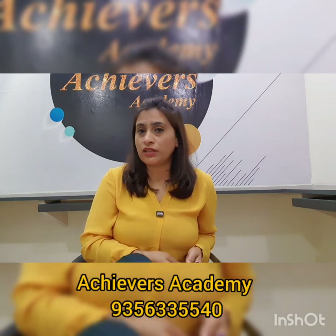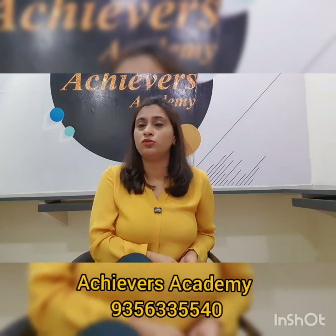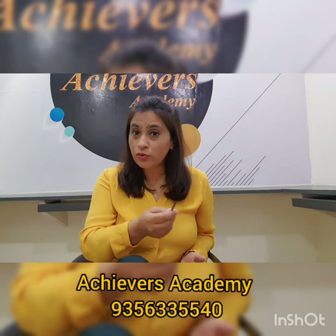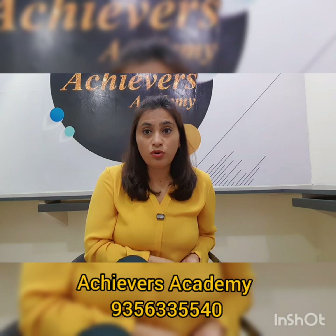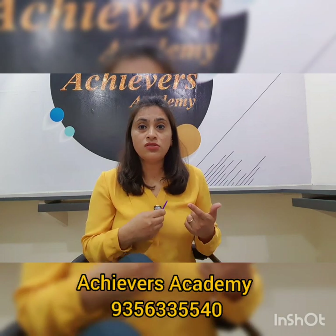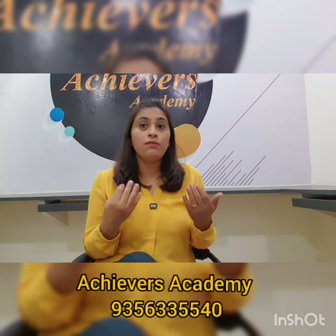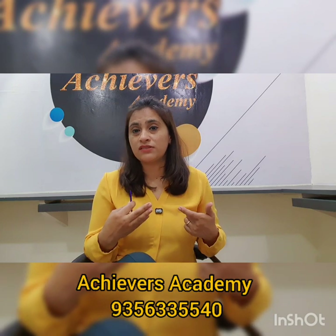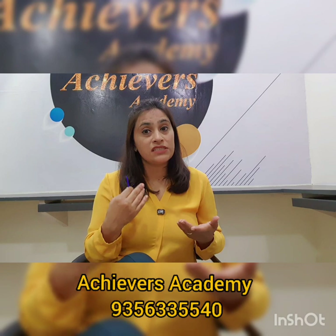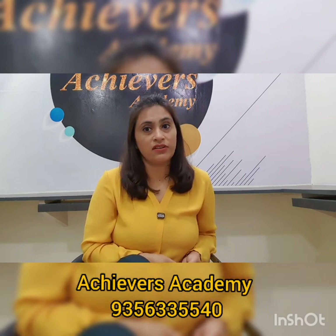If you practice all these things for 10 days regularly, on the 11th day you will be able to see a change in your language skills. When you are doing your speaking practice, don't forget to record your voice. Record it, listen back to it — the way your trainer would correct you if sitting in front of you. If you record your voice, you will be able to catch your own mistakes, see how many you make, and try to rectify them in the second recording.